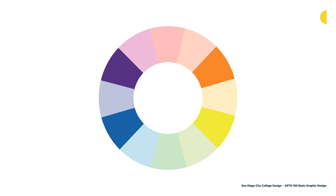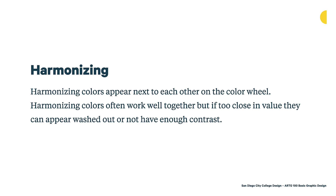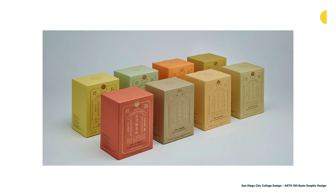Now let's look at using color in your work. One idea is a harmonizing palette — harmonizing colors appear next to each other on the color wheel, and often work well together, but if they're too close in value they can appear washed out. These are the monochromatics and analogous palettes. Here's one example — Half Day Tea Institute packaging done by Yin Zhu in Taiwan. All of these colors are a little bit muted, most of them are warm, and even the greens are on the warmer end of the spectrum. There's a lot of harmony and unity created, making it fairly pleasing to look at.